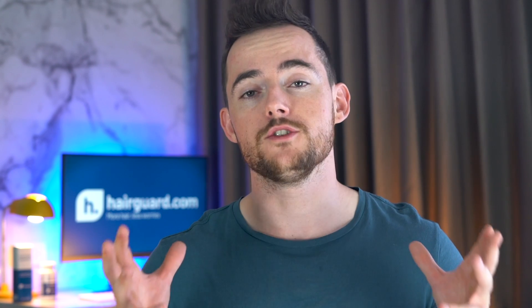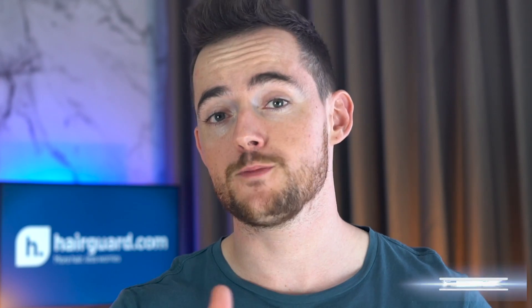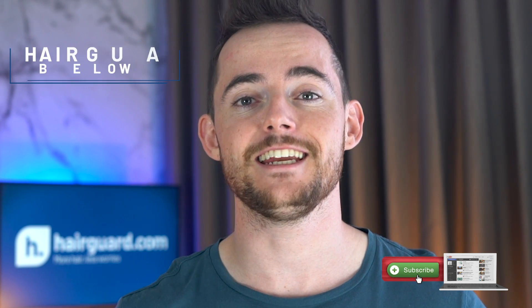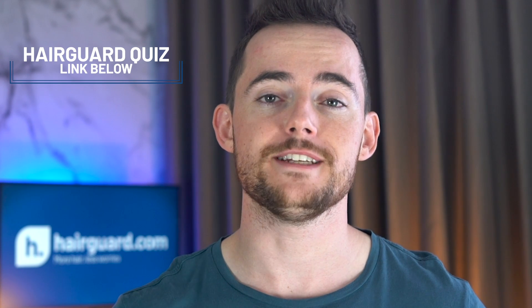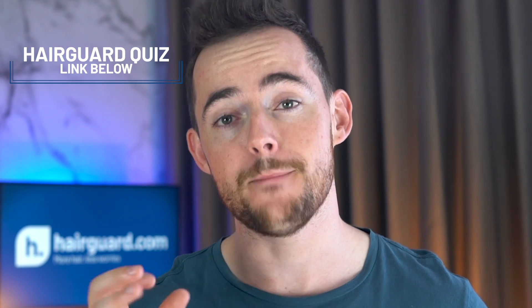And if you're really considering taking Dutasteride for hair loss, then I advise that you watch the whole video so you can make a well-informed decision on whether or not to do it. Make sure to hit subscribe and click the link in the description to take the HairGod hair loss quiz, where you'll receive free, expert and personalised advice on how to regrow healthy hair.